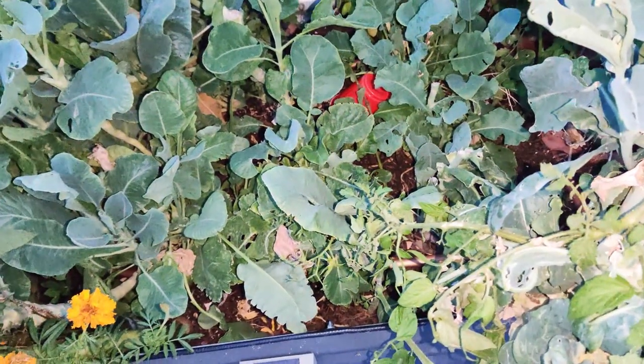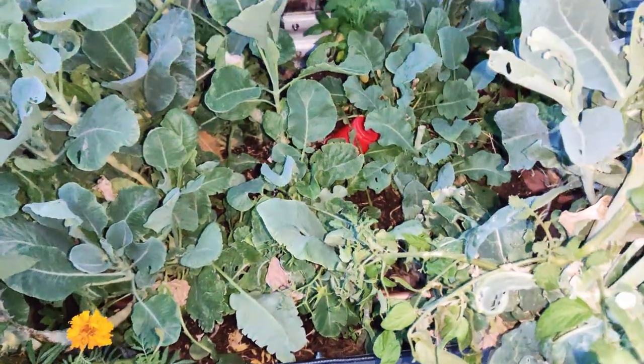There are a ton of orb weavers all over my yard — they just love it here. There's an orb weaver, you see that spot there? And then there's another one — trying to find it on camera — there's the other one.